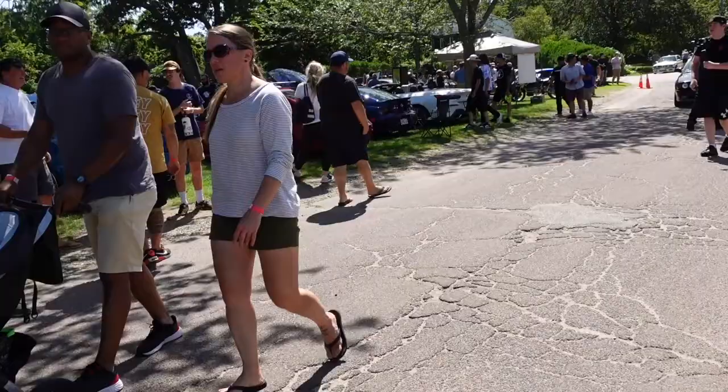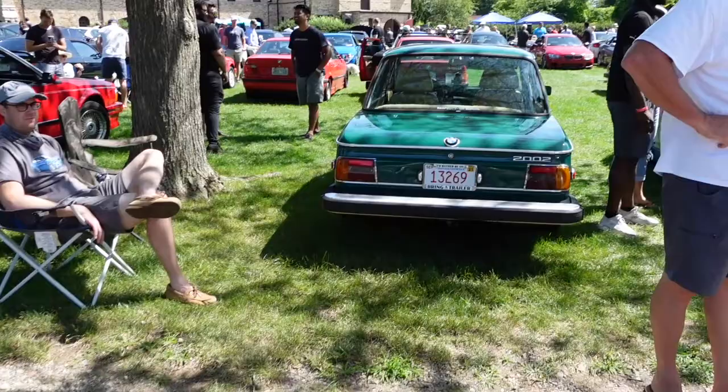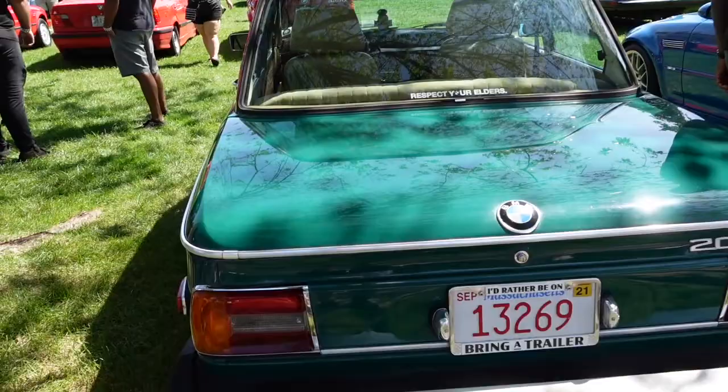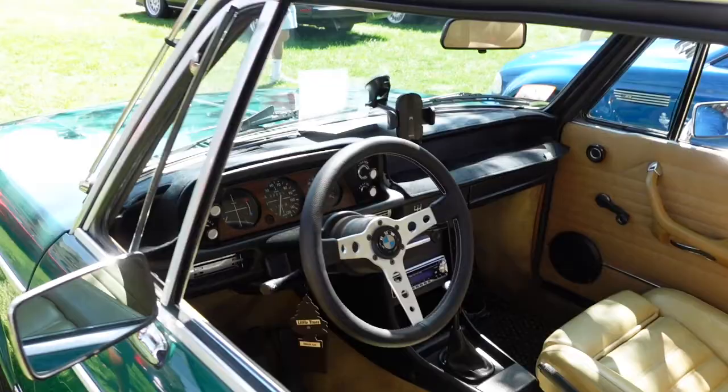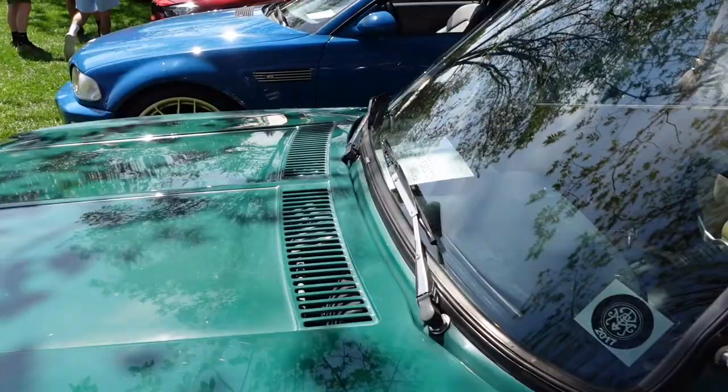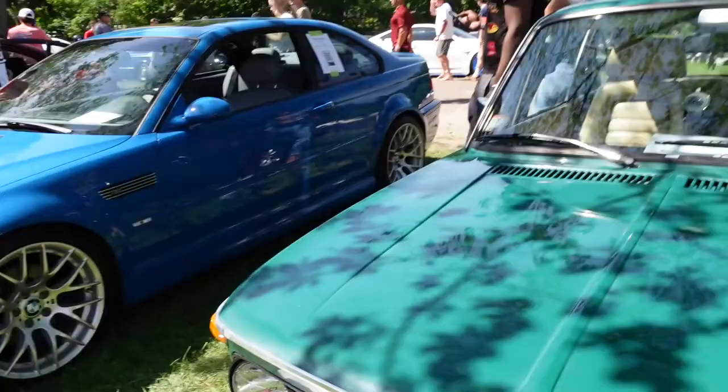I'm going to look at this BMW 2002 and do a deep dive on this one. Look at this — this is beautiful. Look at the interior with the BMW Momo-style steering wheel, which is removable. The four-speed transmission. This, I believe, is a 1976.